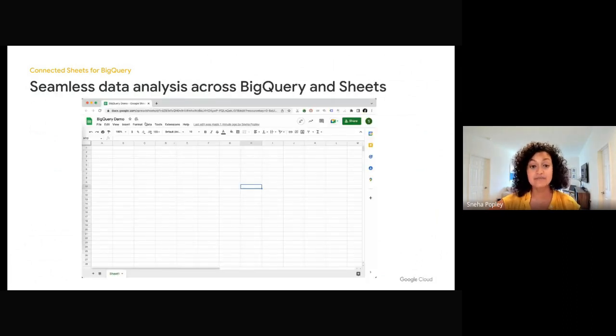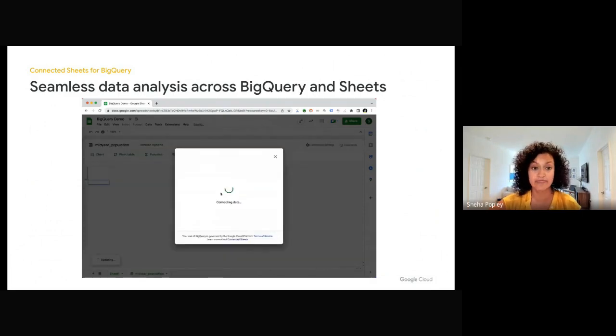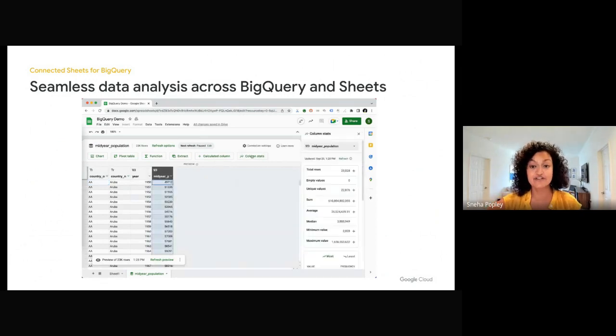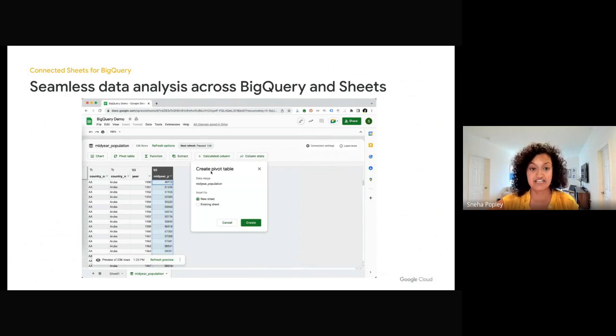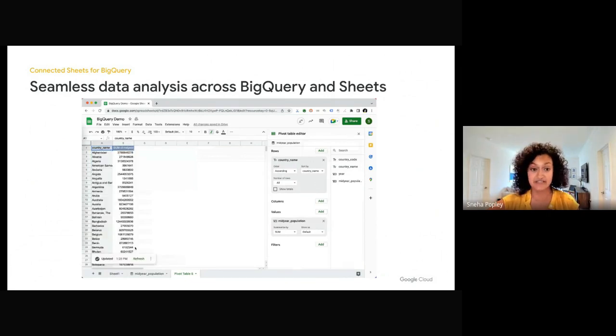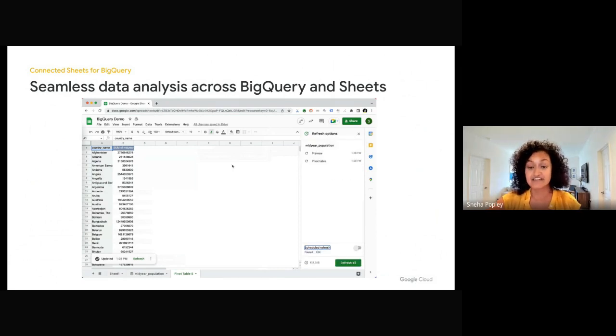To connect to your BigQuery project, find Data Connectors in the Data menu. Start by choosing a cloud project, selecting a data set, and then choose the table or view you want to connect to. Now your BigQuery data is in Sheets. You can see a detailed preview including column-level insights like average, minimum, and maximum values. To analyze the data, create a pivot table — this actually queries millions of rows in BigQuery. Finally, to keep this report up to date, set up a scheduled refresh to automatically rerun the underlying query.